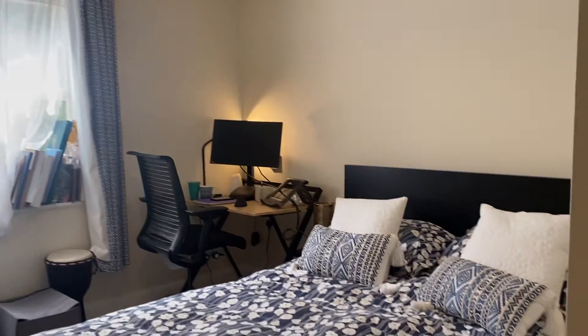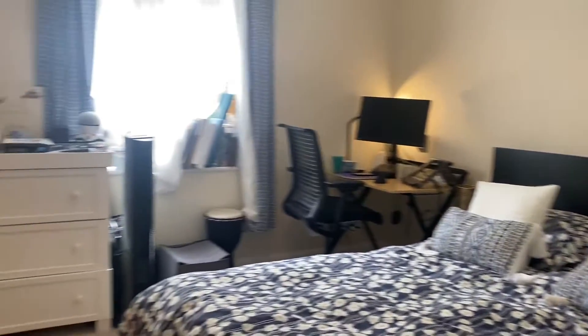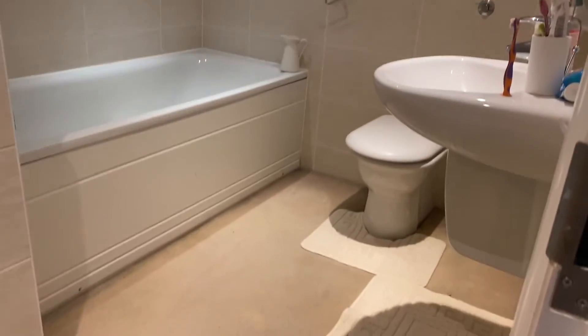Across the hallway we have the master bedroom, which is a lovely great size double room with built-in storage, and we have this ensuite with standing shower and bath separately along with a lovely white suite.